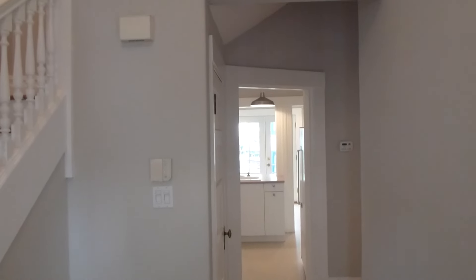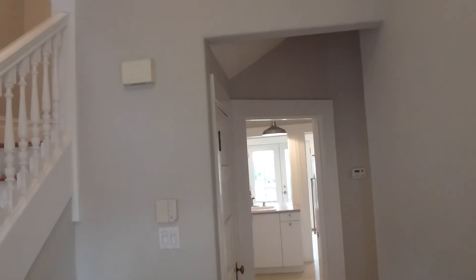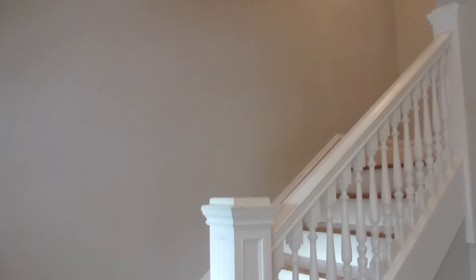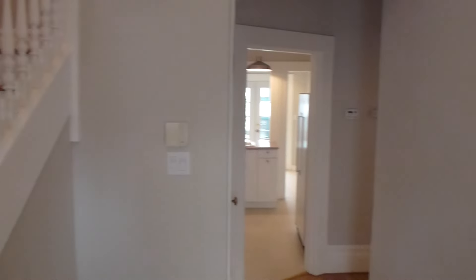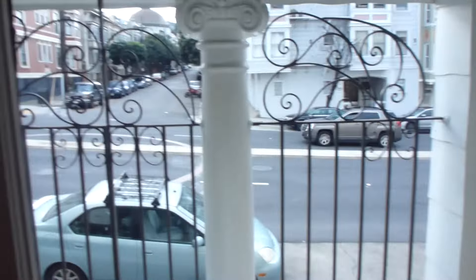Welcome to 749 Guerrero Street. This is a prime Mission Dolores single-family home that's available for lease. We're in the entry area here, which has the staircase that goes to the upper level. It's a two-level house that goes back to the kitchen and to the two rooms on this level. It's a super cute house and the location is great — you're just a block from Dolores Park.